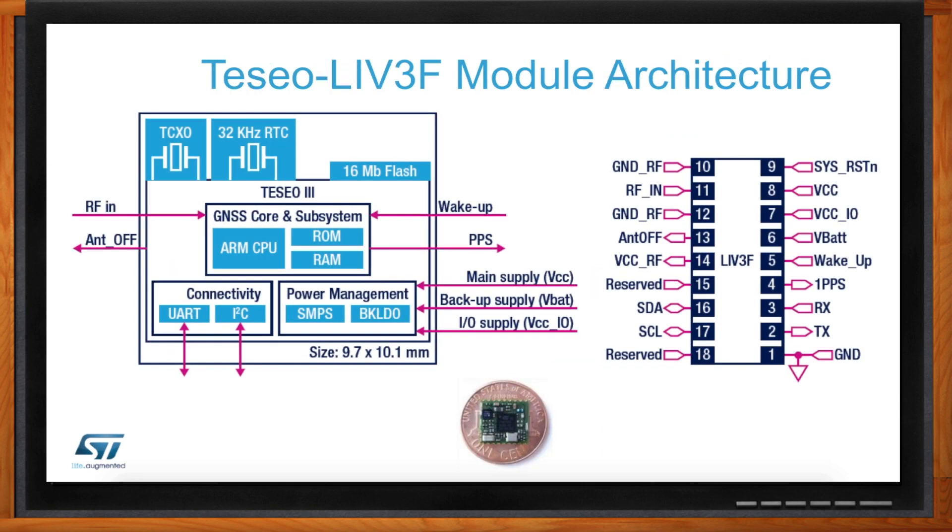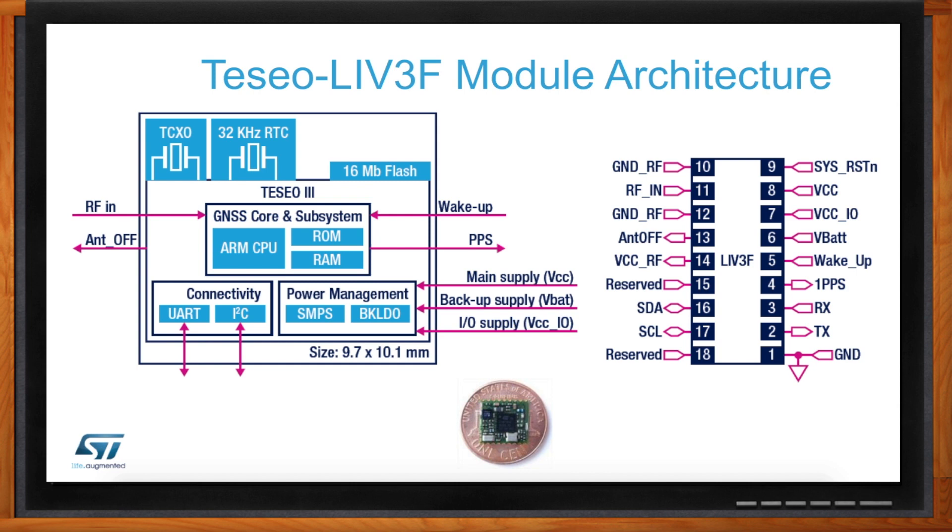Sure. Starting in the upper left-hand corner, this is the footprint of the LIV3F module. It shows a TCXO, which helps you get that fast time-to-first fix. An RTC, which helps you keep accurate time when you're in low-power standby mode for those IoT applications that only want to do periodic fixes — very quick periodic fixes — so that they're up for a second or two and then back asleep, consuming as little power as possible. In the upper right, you can see there's 16 megabits of flash, where we actually execute the code and store data. In the center is the Teseo-3 chipset, which is the heart of the module itself.